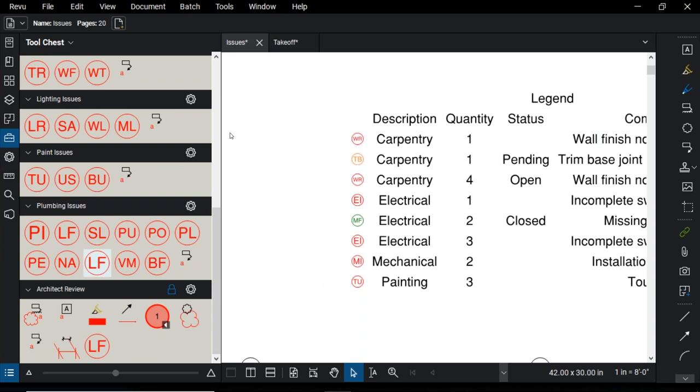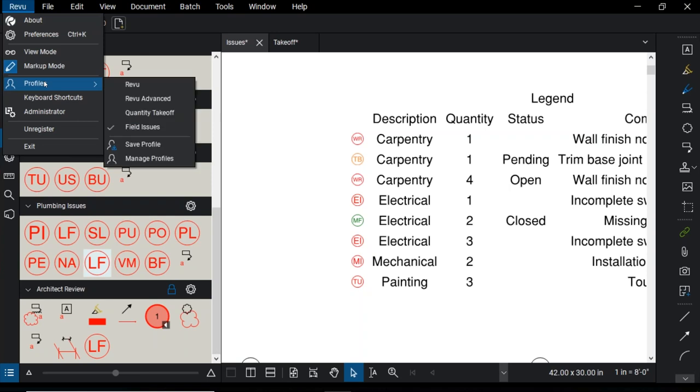One other thing to mention: your tool chest and tool sets can be associated with a profile. Profiles are pre-saved interfaces with custom settings and custom tools associated with them. To get to your profiles, go up to Review > Profiles. Review comes with four standard profiles, but you're not stuck with those — you can create your own, change and save them, and share them with colleagues. Thinking bigger, it's not just the tools you're sharing — it's your entire interface, including how your toolbars are set up.